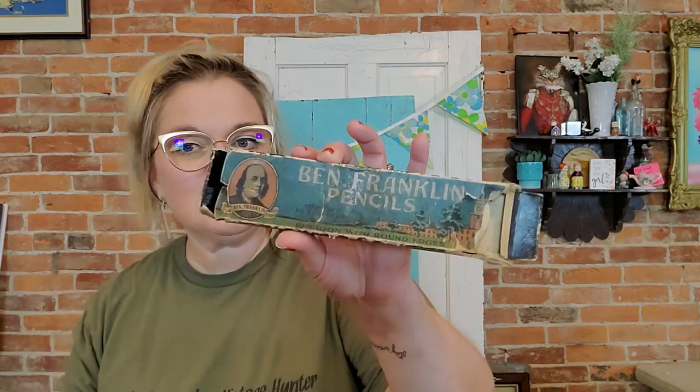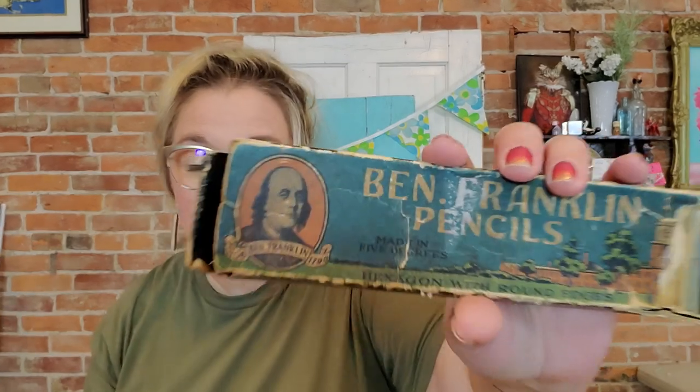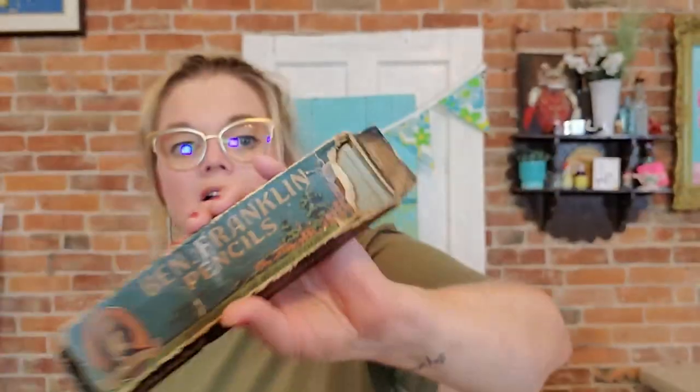Another advertisement piece is this Ben Franklin pencil box. I'm a sucker for these original boxes — why on earth did this survive? It's got some condition issues, but it has the little slide mechanism. It was made by the Blastel Pencil Company in Philadelphia — maybe that's why there's Ben Franklin on it. I thought it would be really neat for a 4th of July display. The pencils are hexagon with round edges, and I think I paid about a dollar for it.